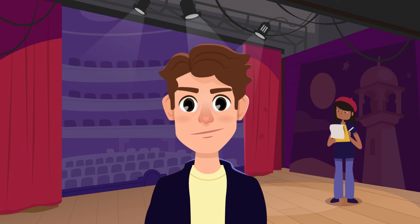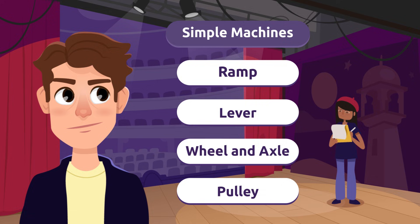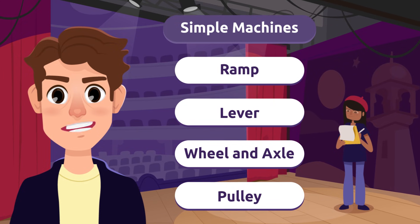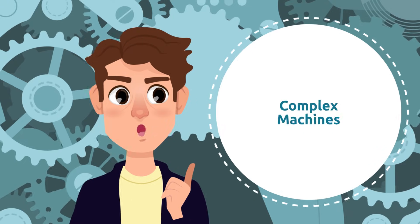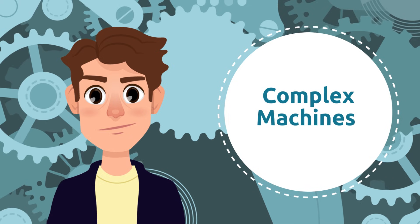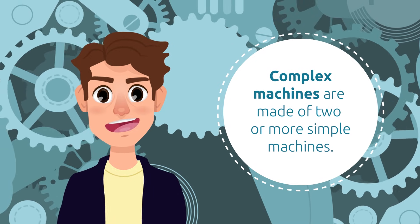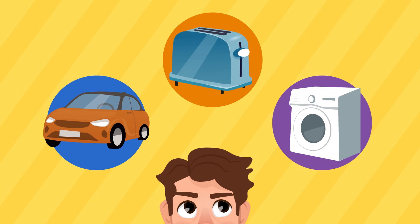We did it! These simple machines were really useful: the ramp, the lever, the wheel and axle, and the pulley all helped us move and lift heavy objects, saving us time and energy. We didn't use complex machines today, but we use them all the time. Complex machines are made of two or more simple machines — like the ones we saw today — sometimes even hundreds.